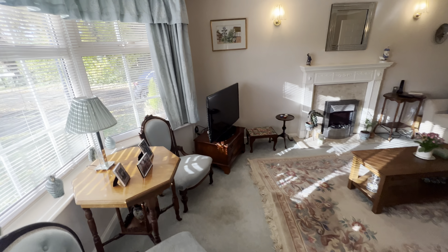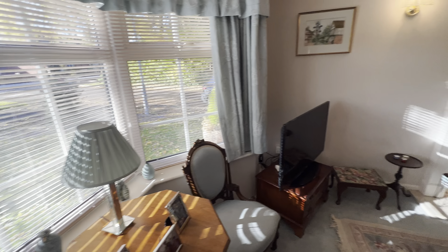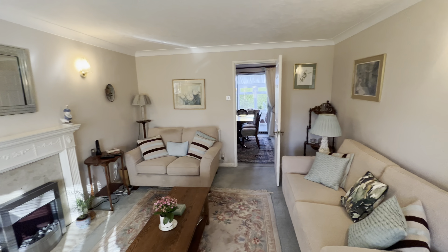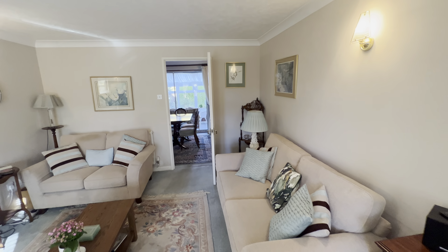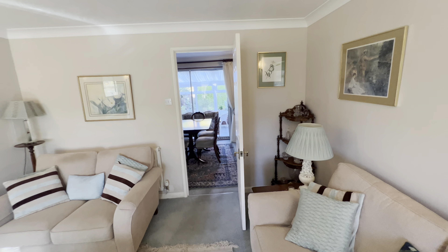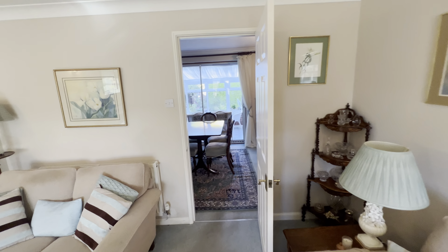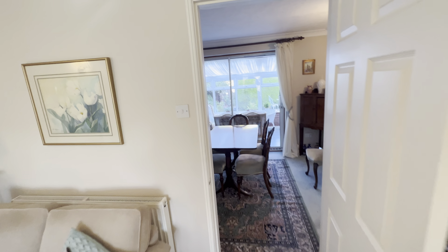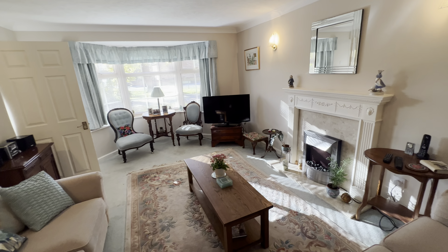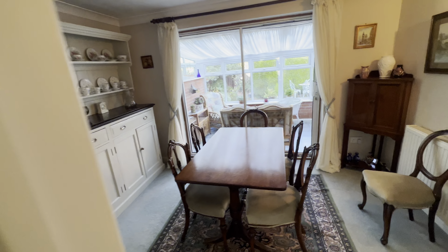I'm going to show you around the ground floor first and then we'll go upstairs. The living room here is a good size with a bay window on the front. The accommodation is centrally heated by way of an LPG central heating system and of course UPVC double glazing, giving a good-sized living room.